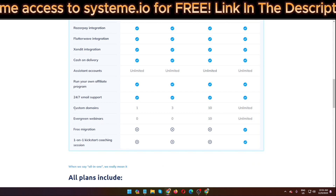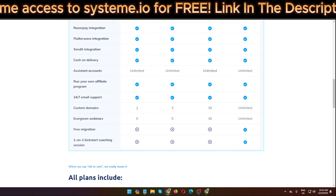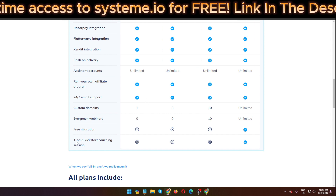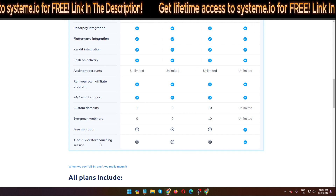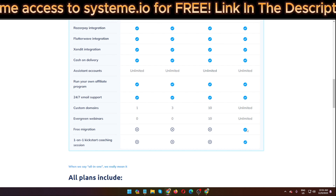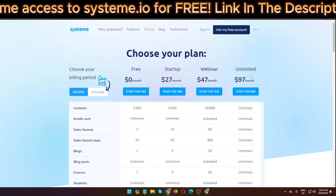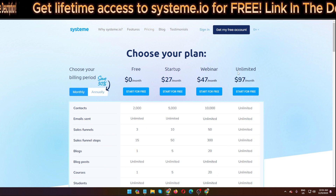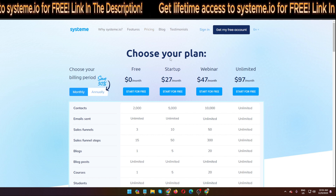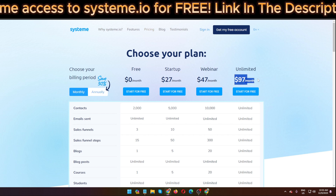You can add one custom domain on the free plan. Free migration and a one-on-one kickstart coaching session are only available on the unlimited plan at $97 per month. But if you want to save money, click the link in my video description below — you'll find discount options inside the members area.